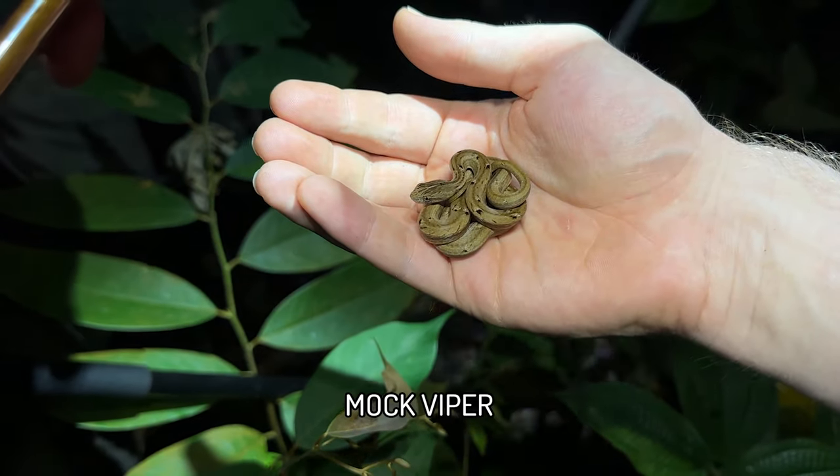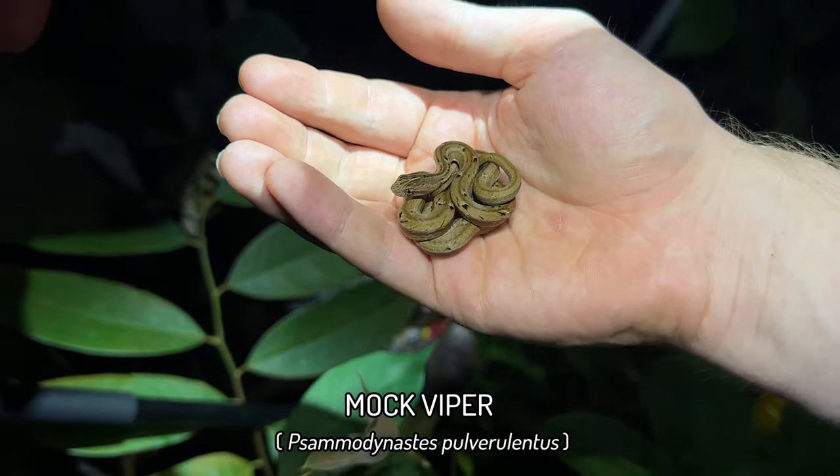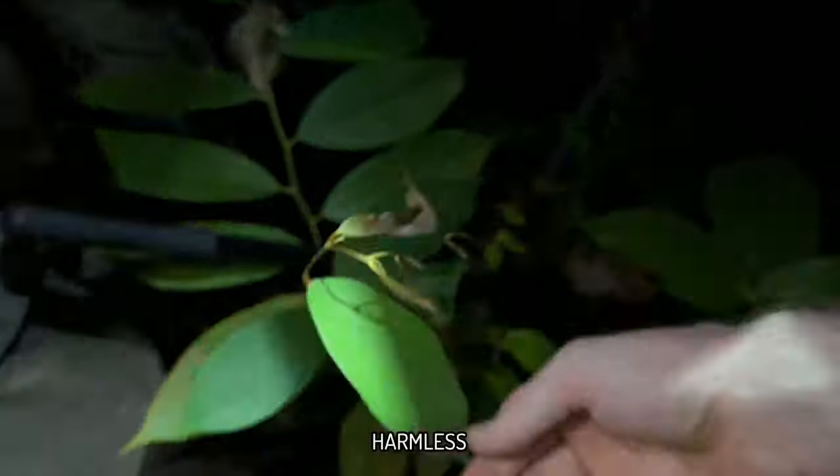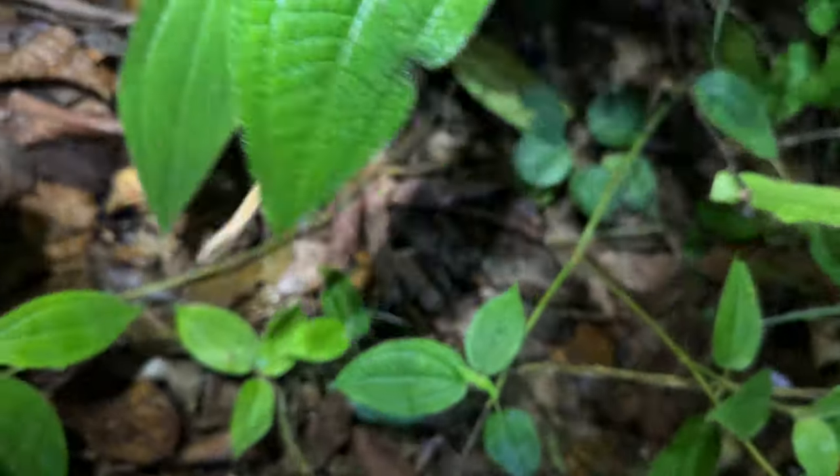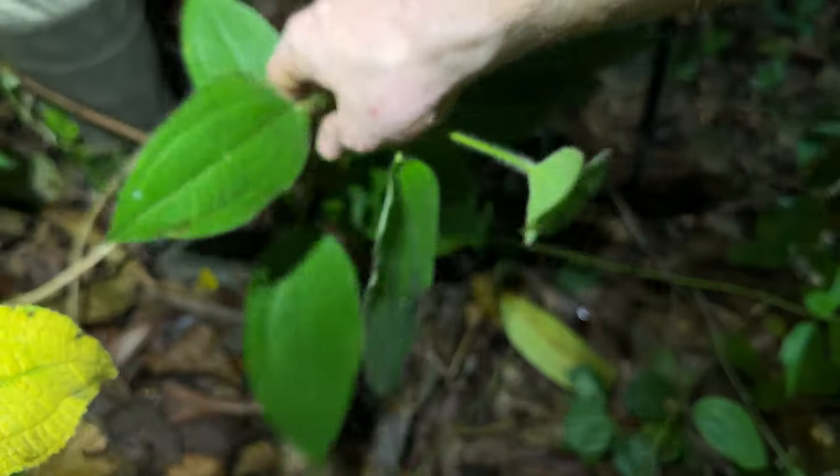Alright, first snake of the walk is this beautiful little mock viper. Actually the first time I've ever seen one around KL. Stephen's reassured me in the past that they do occur here, but actually my first time seeing one.